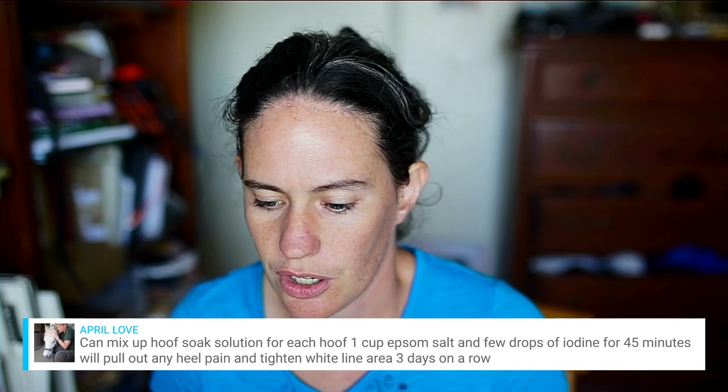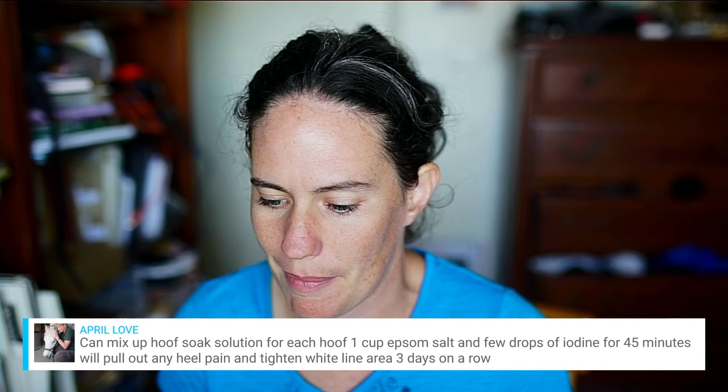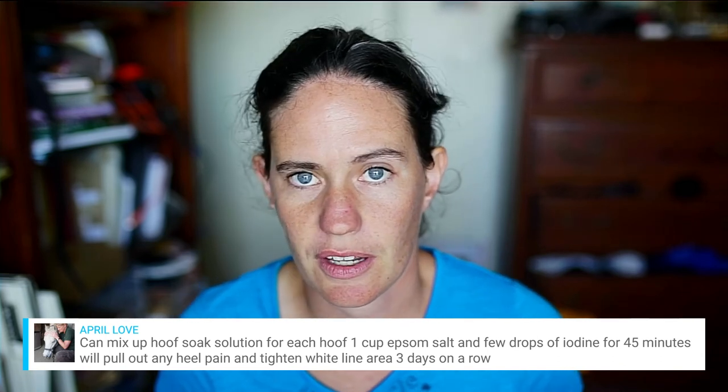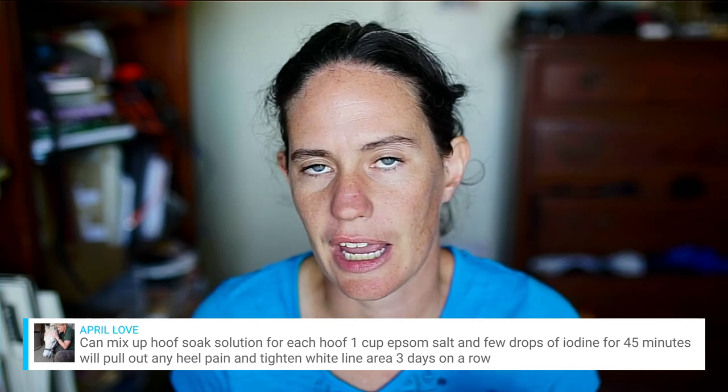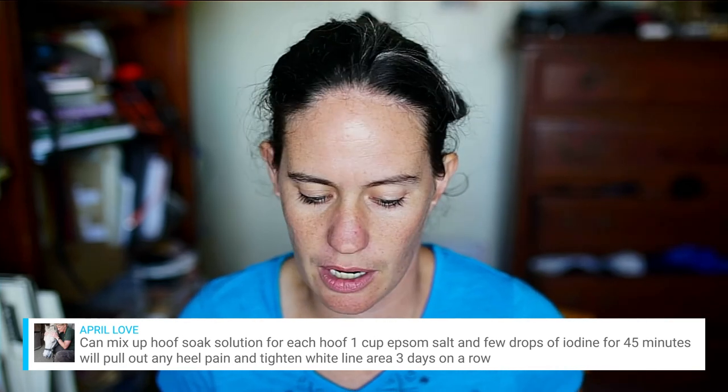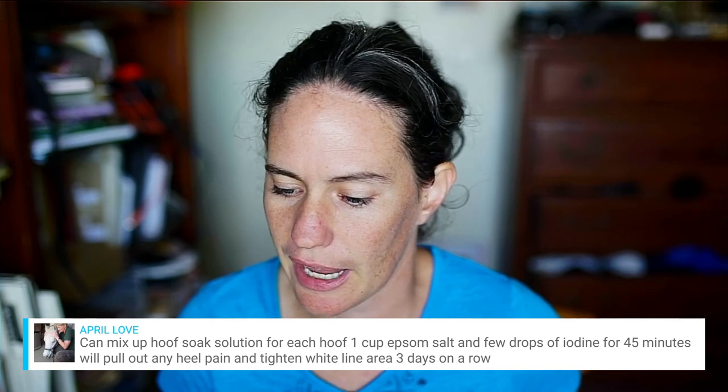A viewer says she thought her mare's hooves were good with one farrier, but when she changed farriers they got so much nicer. You need to educate yourself both from what your vet says and what your farrier says. You can't just leave it up to the people around you — you need to do your own research as a horse owner.